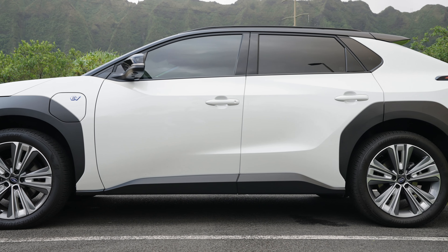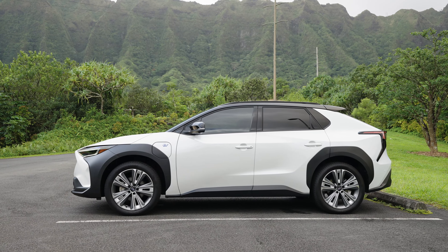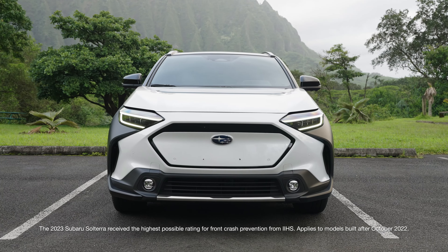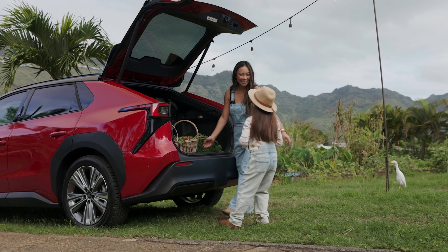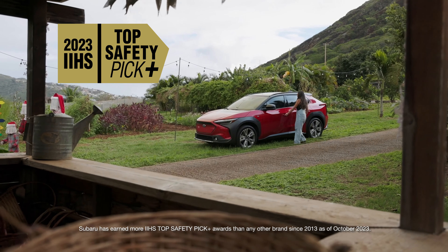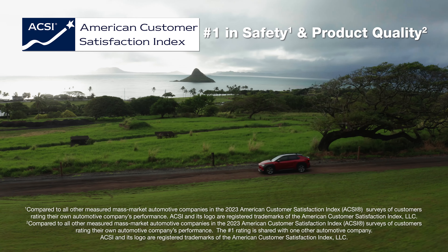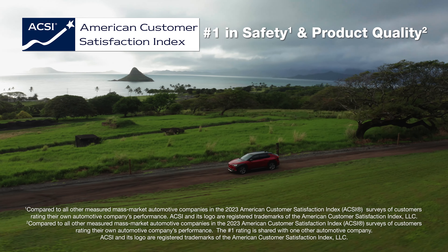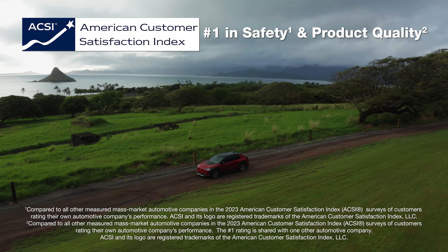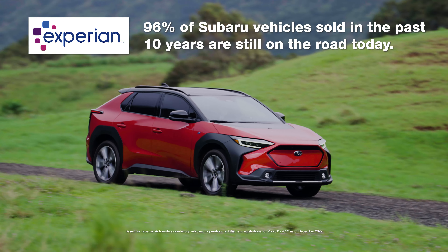Designed for ultimate safety, Subaru is a trusted companion whenever you go holo-holo. Built on a rigid platform with innovative crumple zones, it boasts a superior rating for front crash prevention — the highest rating possible. In fact, Subaru has earned more IIHS Top Safety Pick Plus awards than any other brand in the last 10 years. Even customers rated Subaru number one for safety and product quality in the America Customer Satisfaction Index. And 96% of Subaru vehicles sold in the last decade are still on the road today.